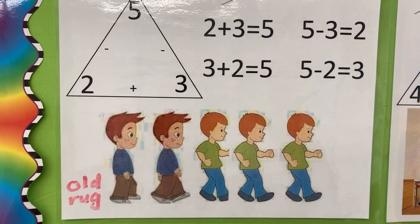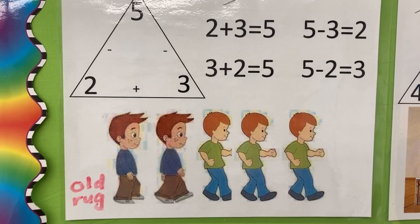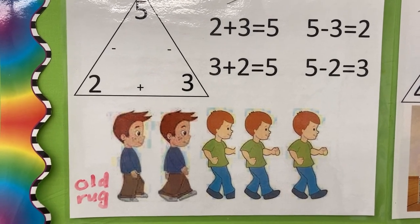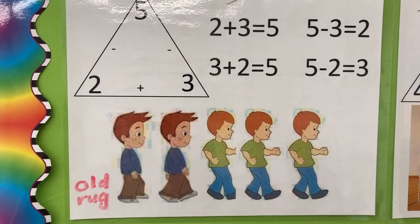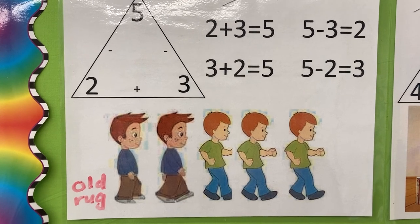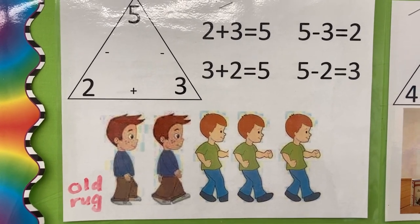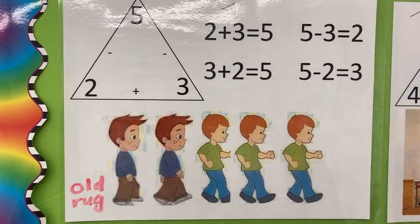Two plus three is five. Five gives in a line. Three plus two is five in a line. Five minus three is two — it's wearing blue. Five minus two is three, wearing blue.